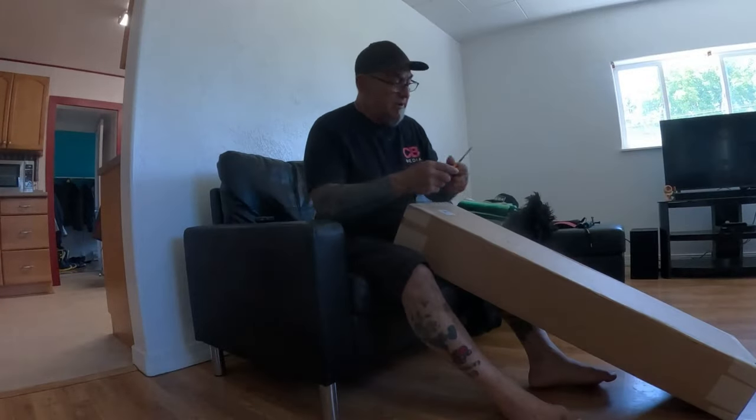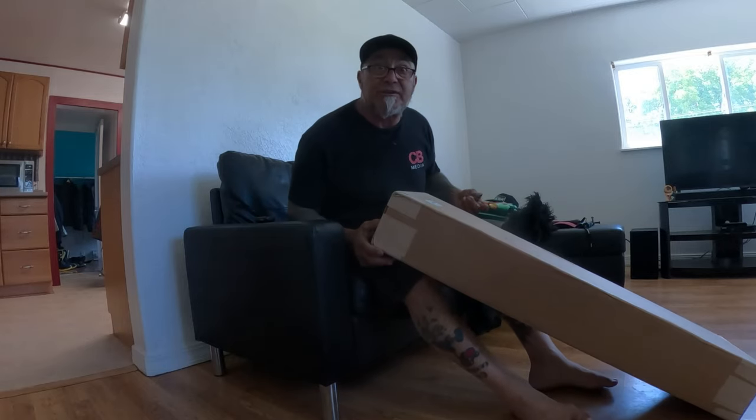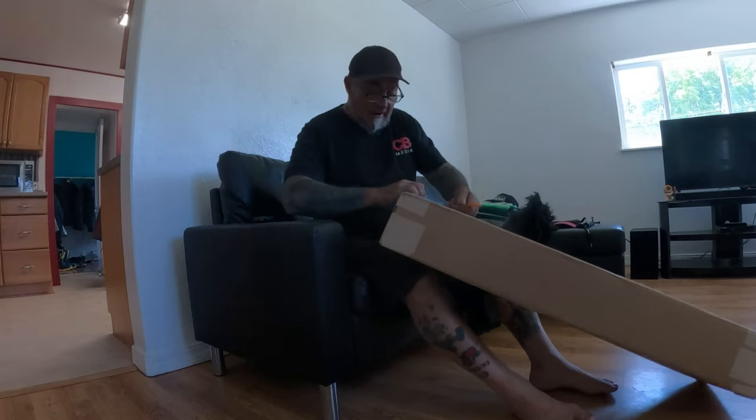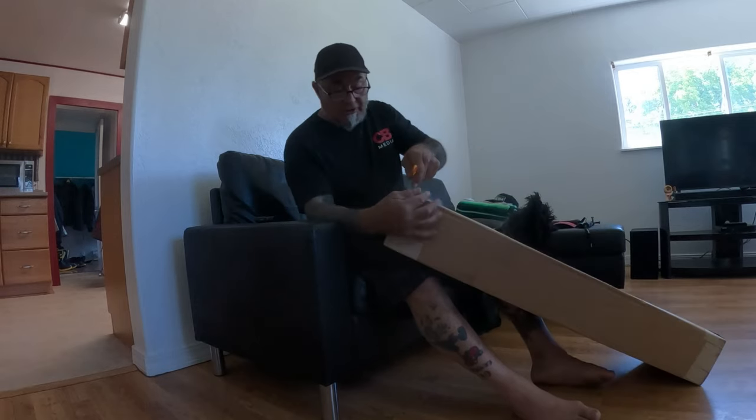Alright you guys, hey, guess what — my new toy just arrived. My new board for Thailand. I just bought myself a Land Yachts Dodger.